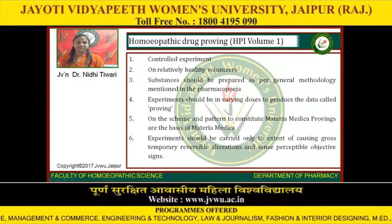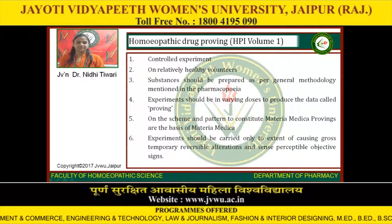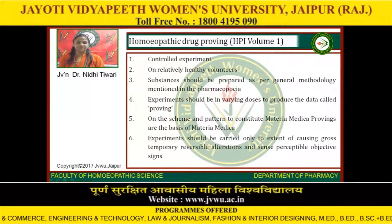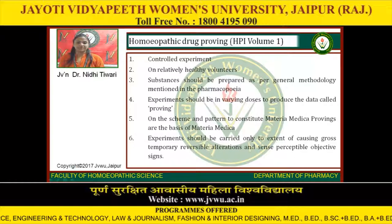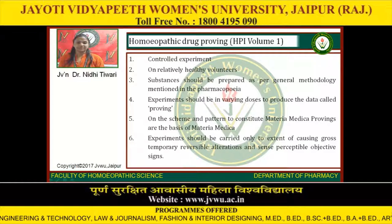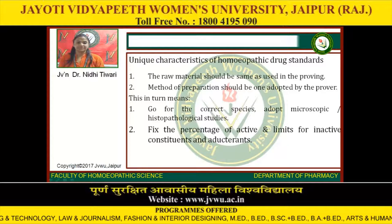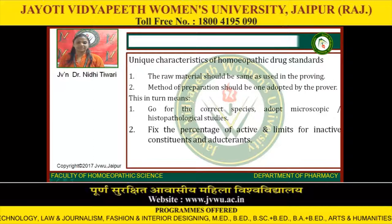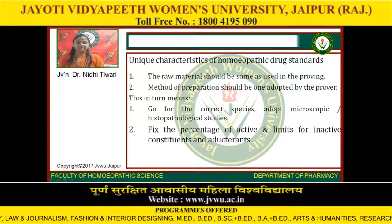Homeopathic drug proving per HPI Volume 1: controlled experiment on relatively healthy volunteers; substances should be prepared as per general methodology mentioned in the pharmacopoeia. Experiments should be in varying doses to produce data called proving, on the scheme and pattern to constitute materia medica. Provings are the basis of materia medica. Experiments should be carried only to the extent of causing gross temporary reversible alterations and sense-perceptible objective signs. Unique characteristics of homeopathic drug standards: the raw material should be the same as used in the proving, and the method of preparation should be one adapted by the prover. This means: go for the correct species, adopt microscopic histopathological studies.